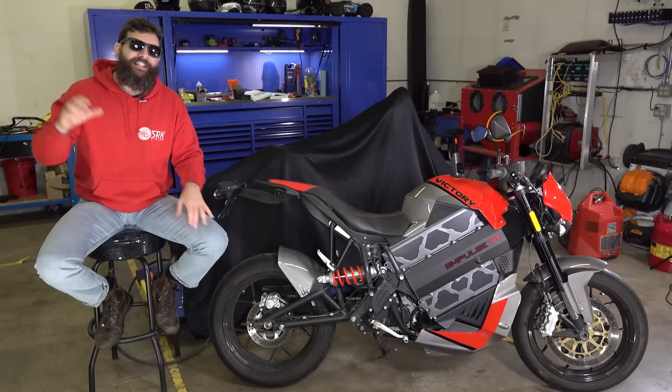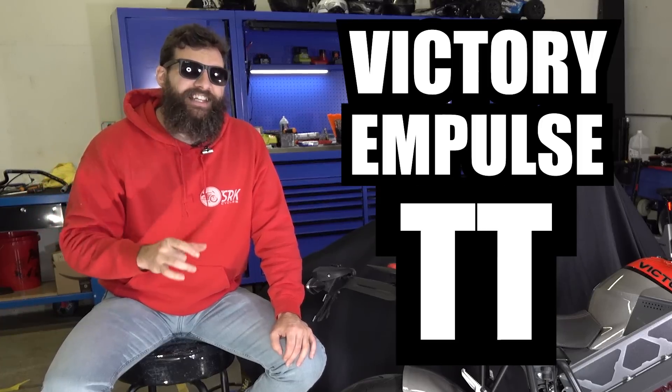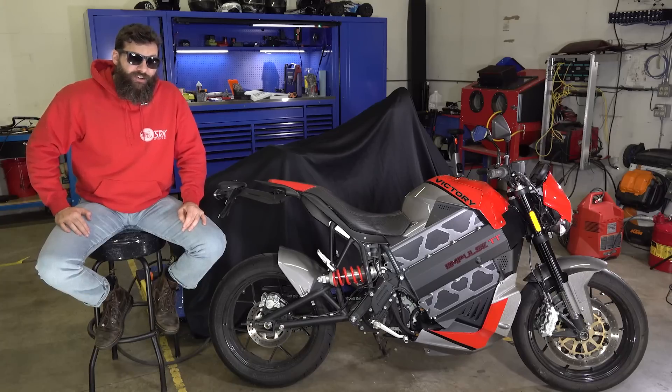This is the 2016 Victory Impulse TT, and yes, it's Victory, and yes, it's American, but it's not made by Victory at all. It was made by a small company called Brammo.